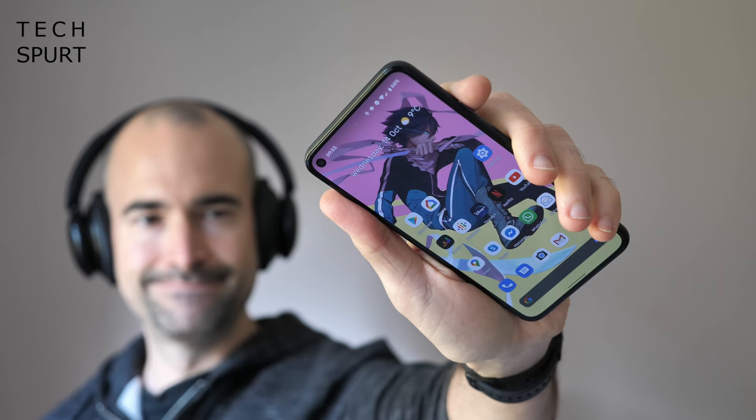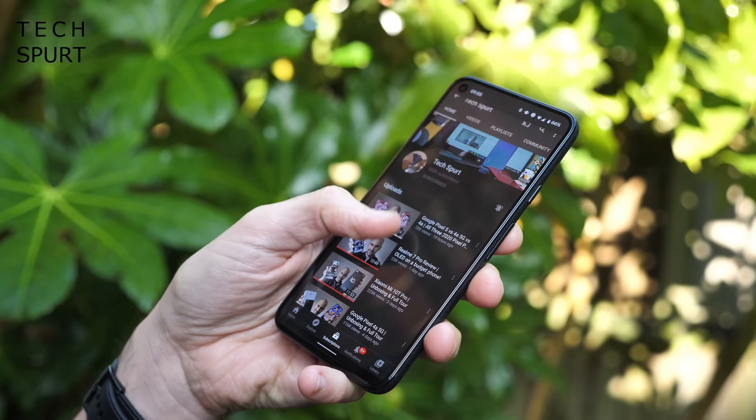Even a full week on I still get a wonderful bubbly feeling deep in my belly whenever I pluck the Pixel 5 from my pocket. At six inches exactly it's an absolutely perfect fit for the hand while still giving you plenty of screen space to work with. Seriously, why is every other smartphone these days big enough to be technically classed as a tablet? Small and easy to handle — that's the way forwards.